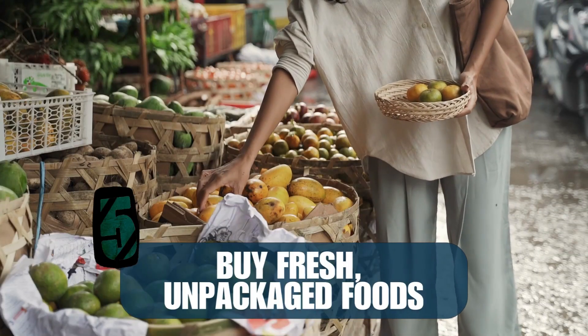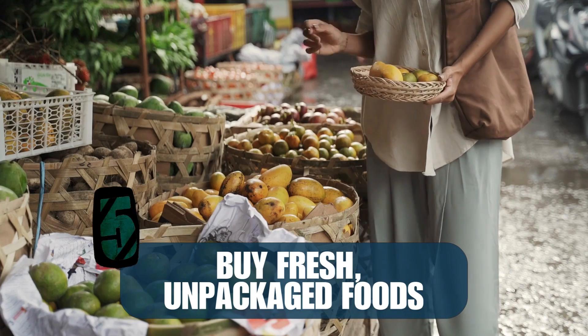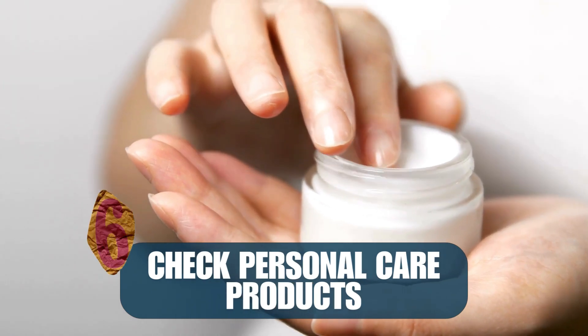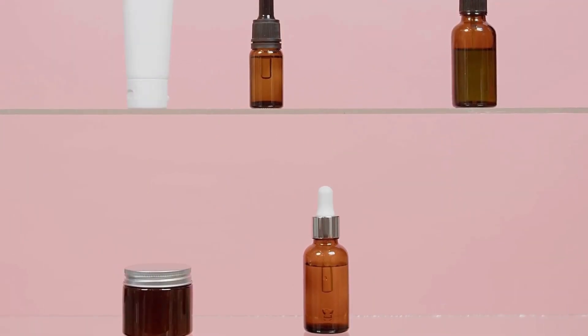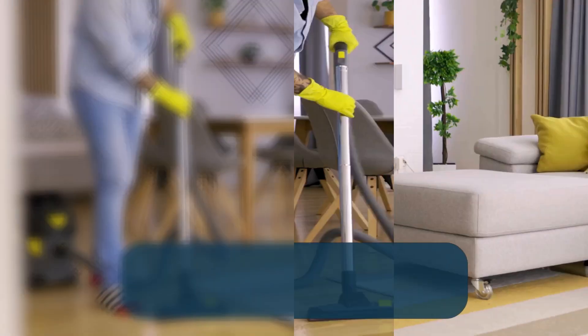Number five: buy fresh, unpackaged food. Shop at the farmer's market and choose fresh products instead of pre-cut or packaged food. Number six: check personal care products and avoid those containing microbeads. Choose items packed in glass or metal whenever possible.